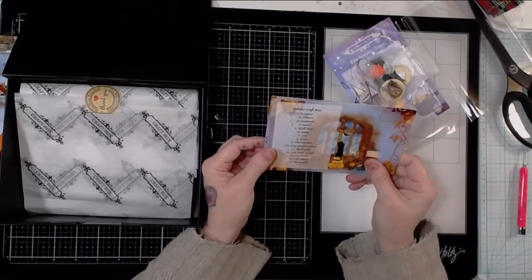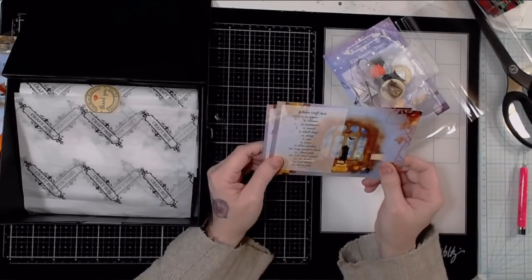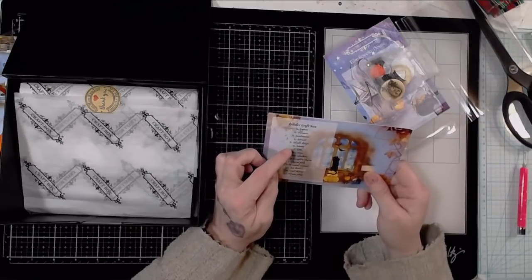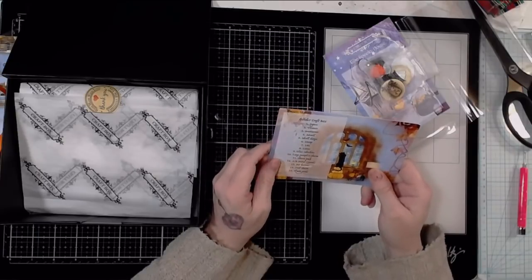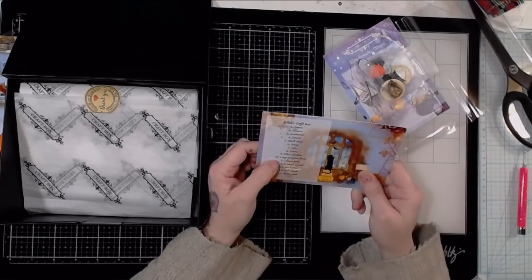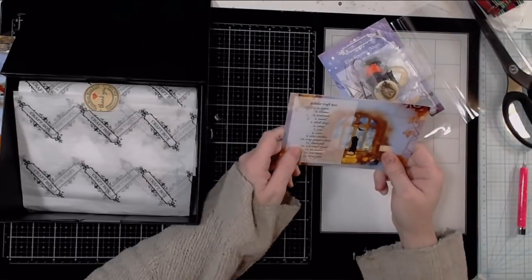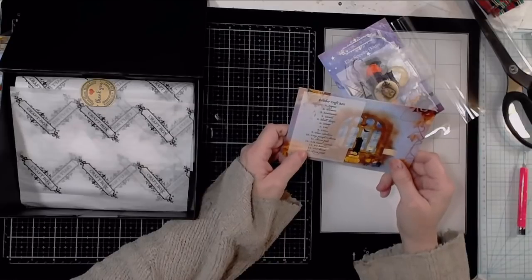It's got October craft box and it tells you everything that's in here. You get papers, flowers, sentiment, stencils, skull design, stamp, lace, leaves, glass cabochons, large pumpkin charm, charm pack — I'm assuming that's the charm pack — AB coated crystals, bat buttons, owl charm, and quote cards.